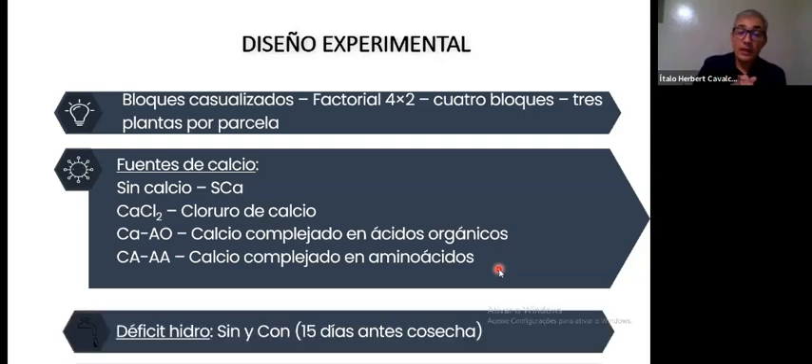We used fertigation to apply these substances, and also irrigation restriction for 15 days — approximately two weeks — prior to harvest. The treatments included: one without calcium, one with calcium throughout the whole cycle, one at the end of the cycle, different combinations, one application with calcium complexed with amino acids, and then one with water deficit and one without — giving us eight treatments throughout the whole cycle.